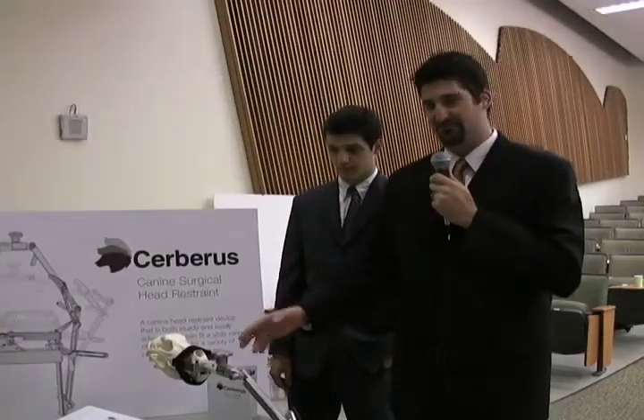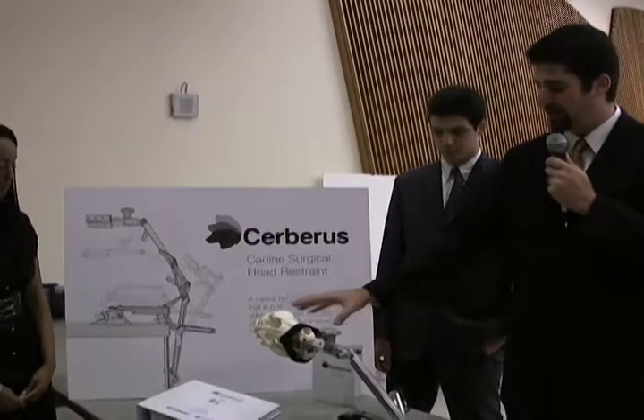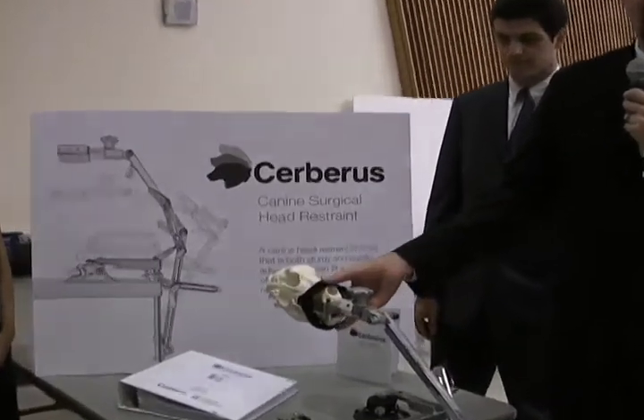Basically, our device is used to restrain the head for canines during neurosurgery. The way the dog is actually mounted on our device is with a bite mold that's placed in a tray here that locks the dog's upper palate to the tray.